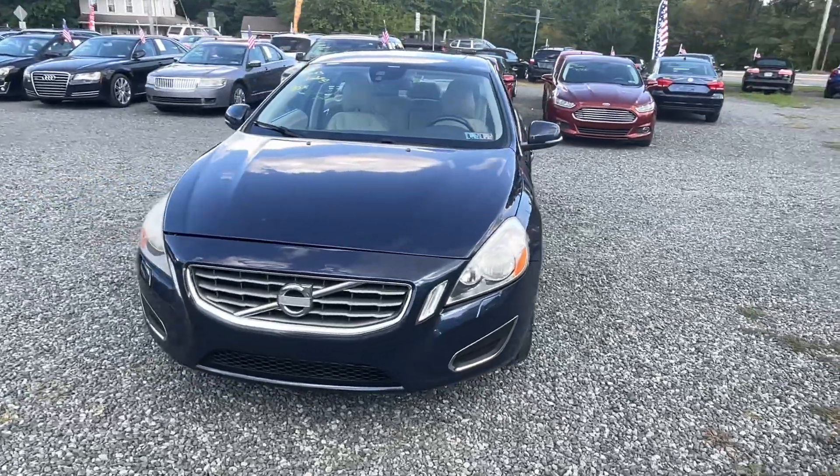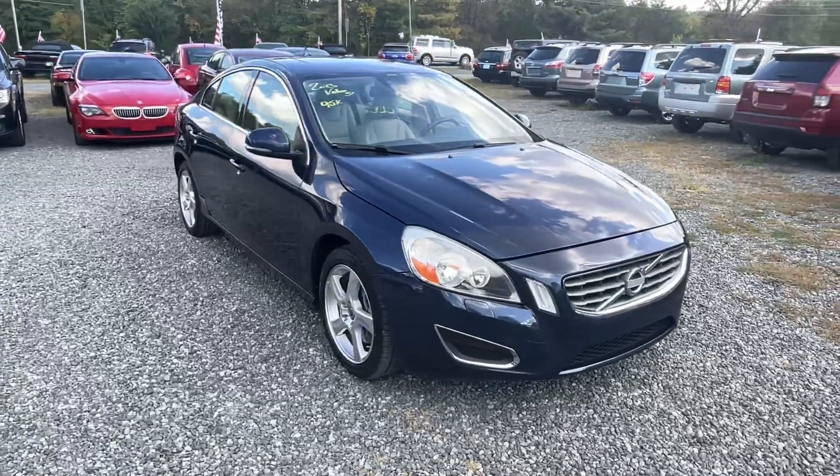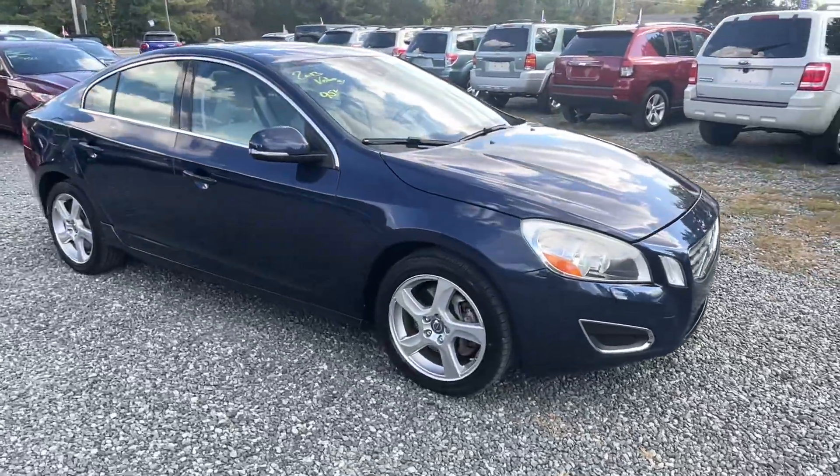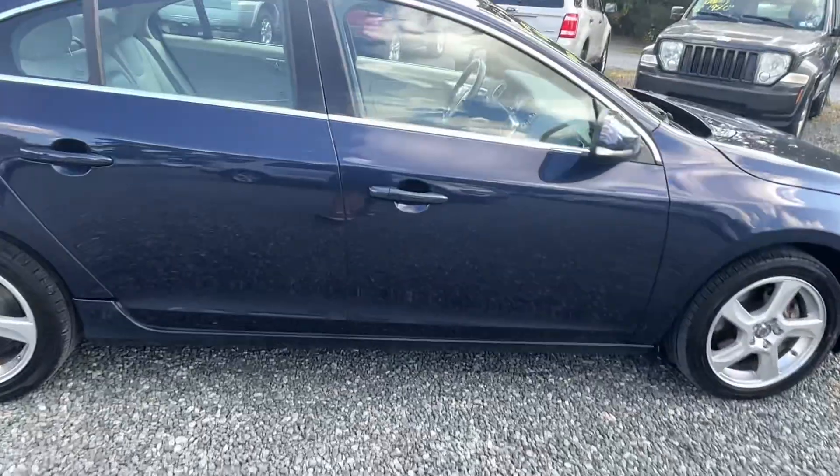It's a 2013 Volvo S60 with 95,000 miles on it. Honestly one of my more favorite cars — I think these are some of the best bangs for the buck out there: safe, reliable, comfortable, lots of options.